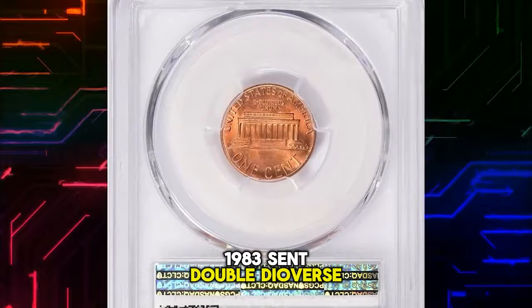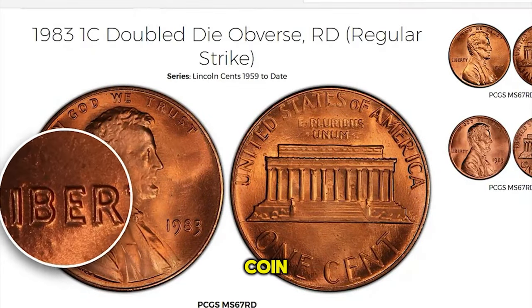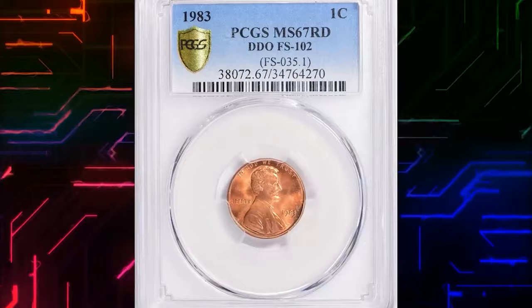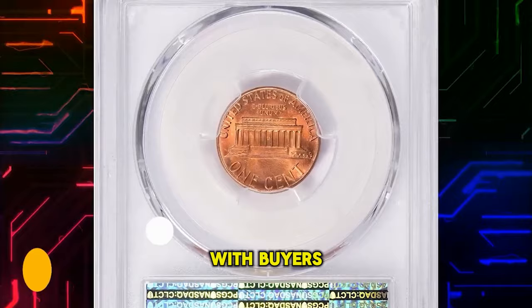1983 Cent double die obverse — the doubling on the date and lettering is a distinctive feature of this coin. Coupled with a grade of MS67 Red, it becomes a rare and valuable addition to any collection. This one ended up selling for $12,436.88 with buyer's fee.